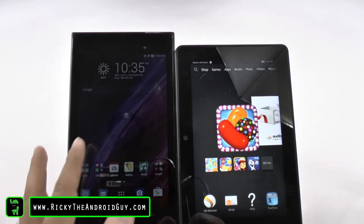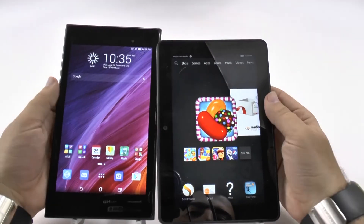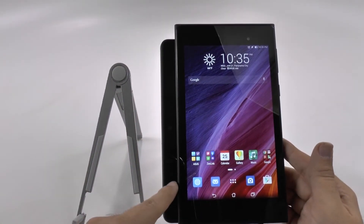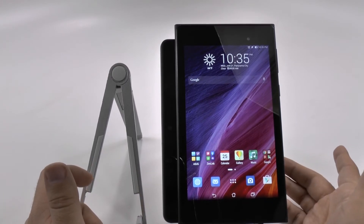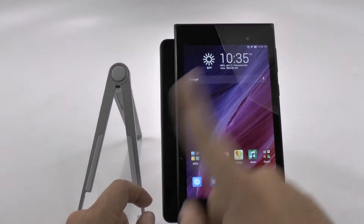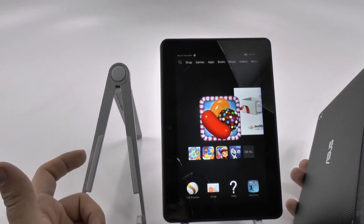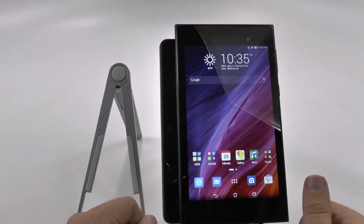Between these two, that's where the height difference is coming from. How about the width difference? When we put the Asus right in front of the Kindle, we can definitely see that the Kindle is much wider — way wider in comparison. That's because Kindle has a big bezel all the way around, while Asus has big bezels only on the top and bottom, making the Kindle much wider.